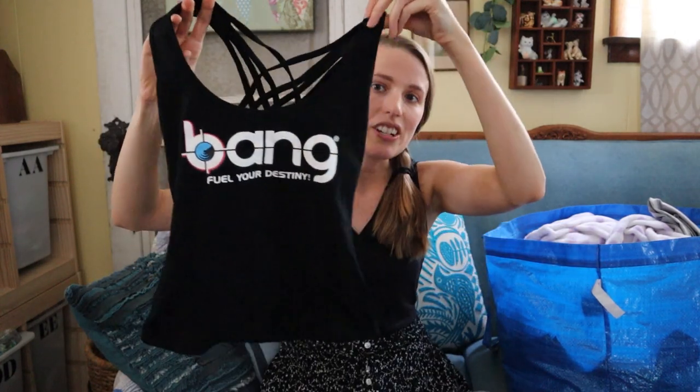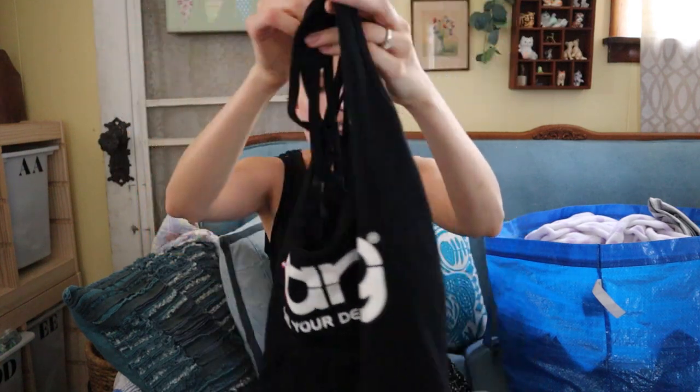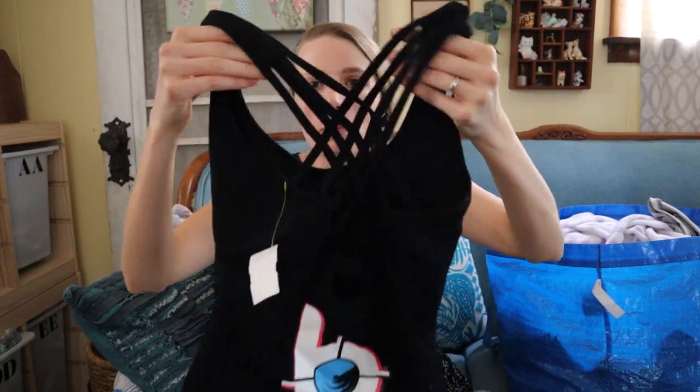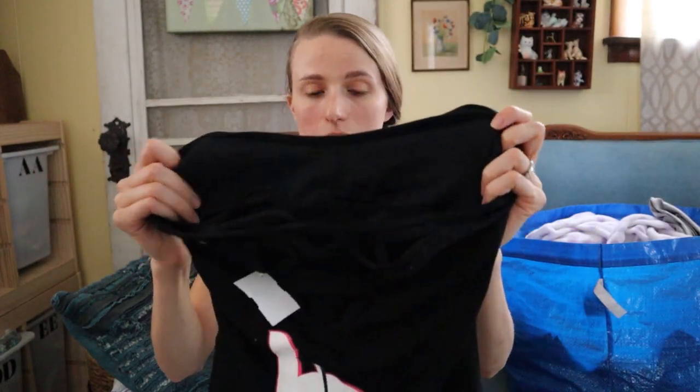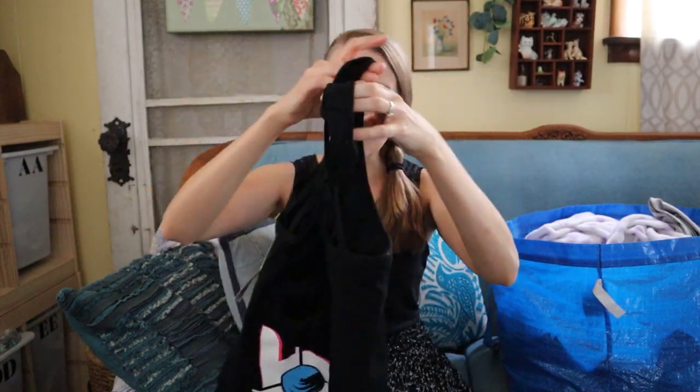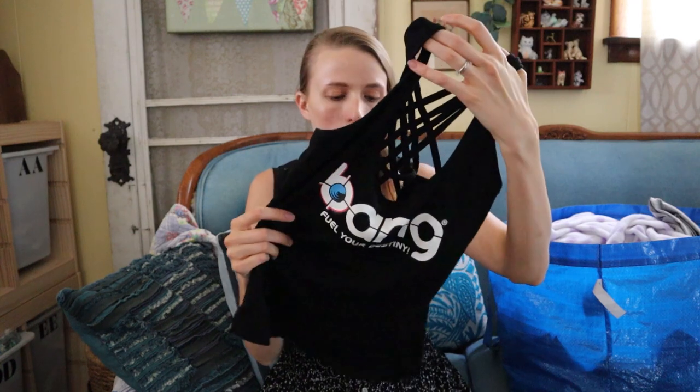This was kind of a shot in the dark because I couldn't find exact comps, but I thought it was a well-made athletic wear piece. It's Bang, like the energy drink I think, and there's a logo on the back too. Look at this nice crisscrossing detailing and it has a sports bra in it. I found other items from this energy drink brand on Poshmark, so I think I'd list this around $25 and see what happens.